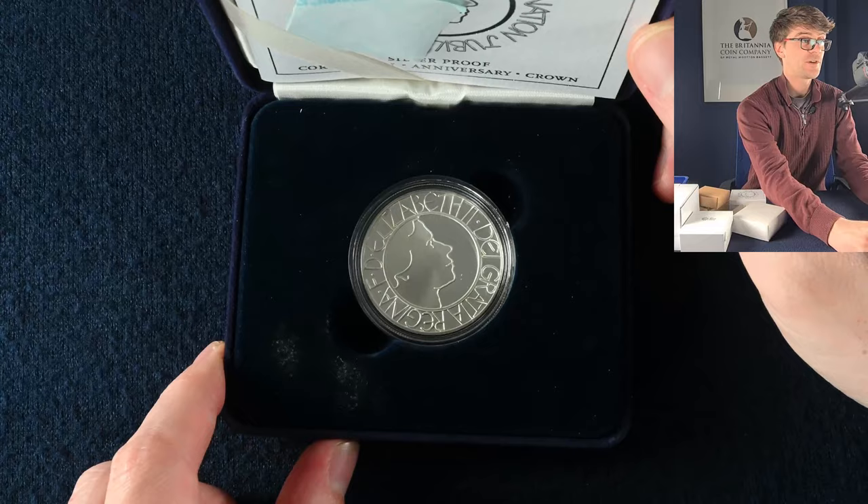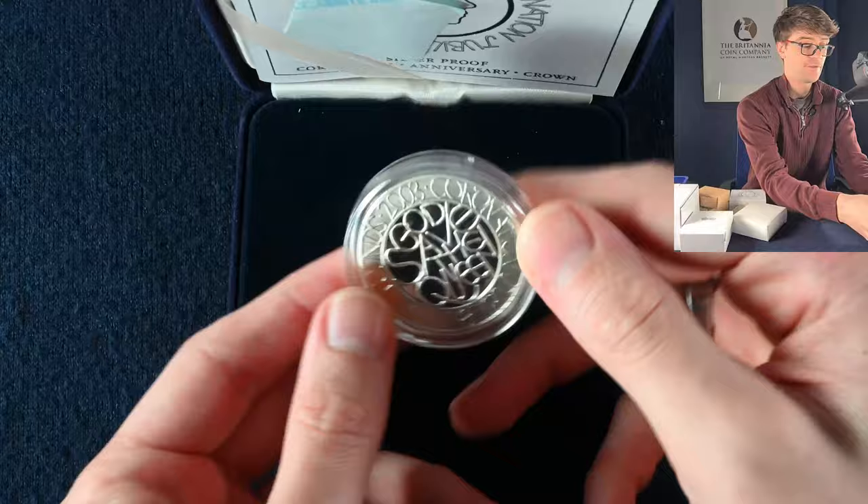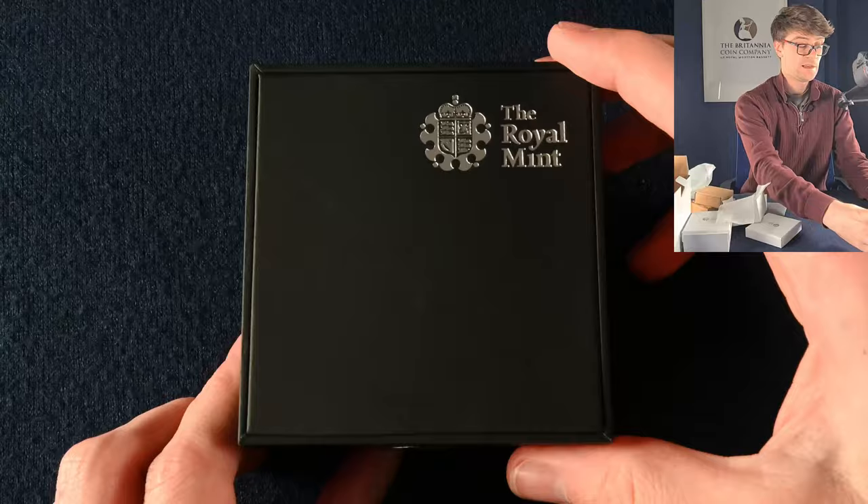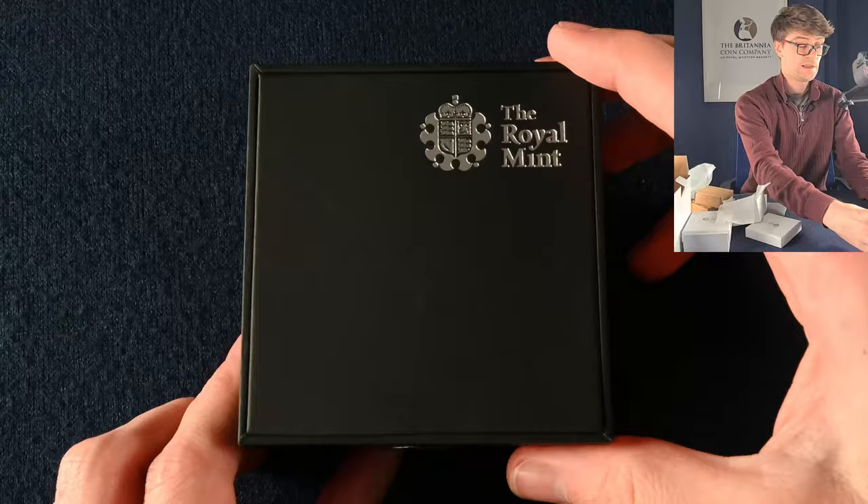And in this box, this is one of my favourite £5 coins — we've got a lovely portrait of the Queen. This is the 2003 Coronation Anniversary. The portrait of the Queen is stylised similar to the writing on the reverse of the coin; it's a lovely one-off portrait of her.